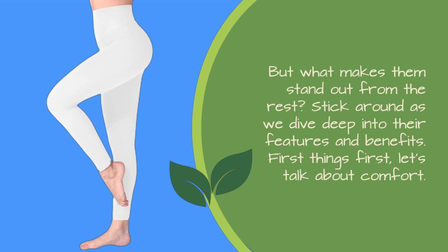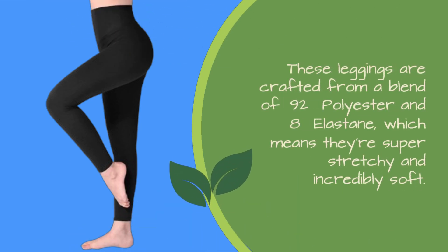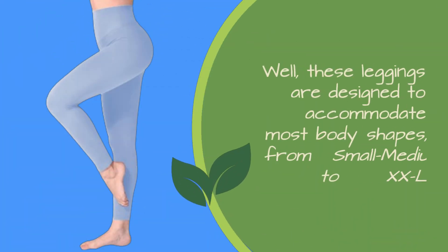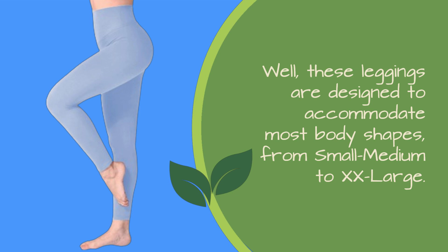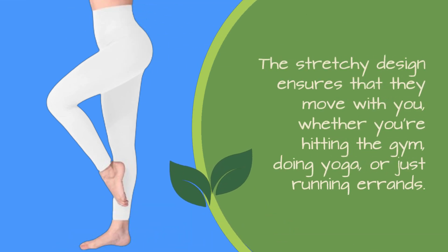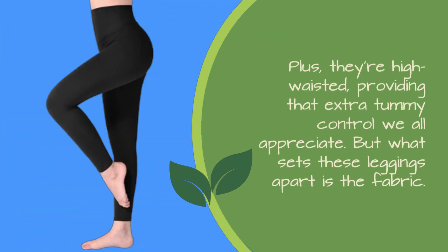First things first, let's talk about comfort. These leggings are crafted from a blend of 92% polyester and 8% elastane, which means they're super stretchy and incredibly soft. You know that feeling when you put on leggings and they're just too tight or too thin? Well, these leggings are designed to accommodate most body shapes, from small medium to XX large. So no matter your size, these leggings will fit like a glove and make you look absolutely stunning. The stretchy design ensures that they move with you, whether you're hitting the gym, doing yoga, or just running errands. Plus, they're high-waisted, providing that extra tummy control we all appreciate.